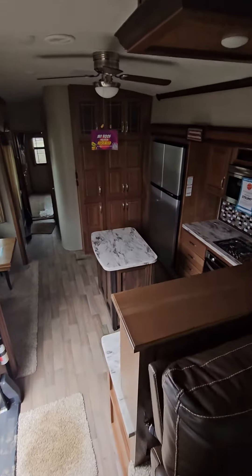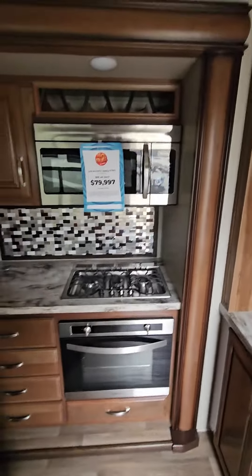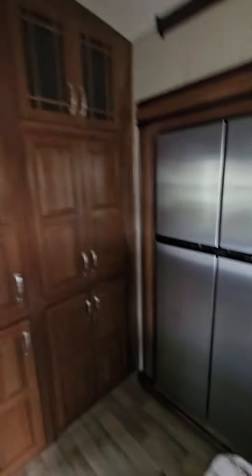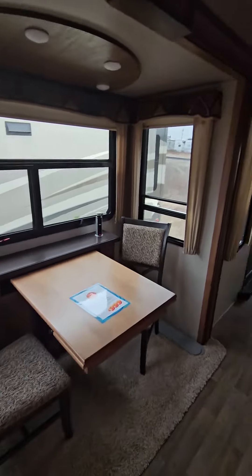Looking down into the kitchen, little island, sink on the side, convection microwave, three burner stove and oven, lots of good storage, double door fridge, more storage, and a little two-person dinette that does extend into a four-person.